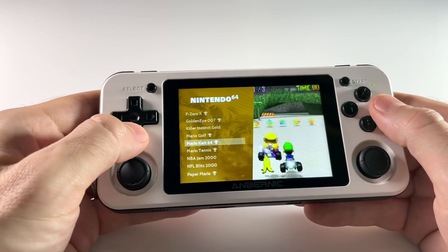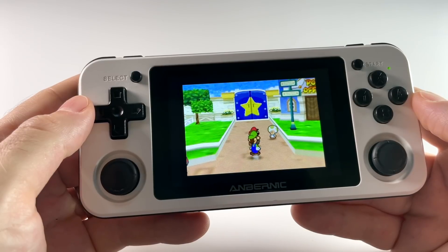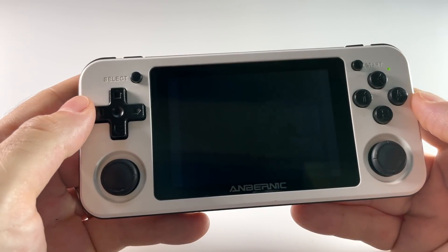There's quite a number of fixes and new features available with this new update, which they're calling Crazy Hedgehog. But the updates that excite me the most have to do with upgrades to the emulators, which are going to give you better performance on quite a few systems.